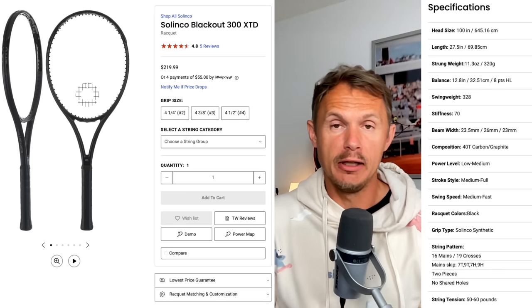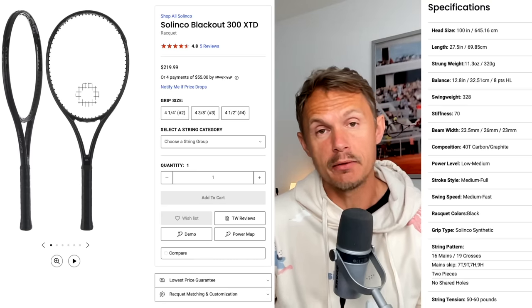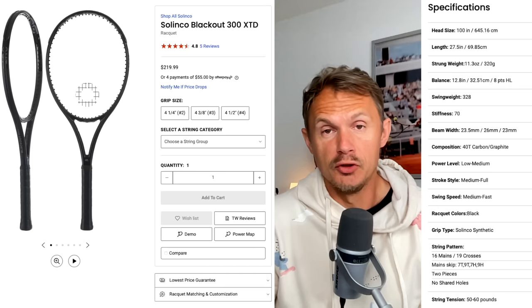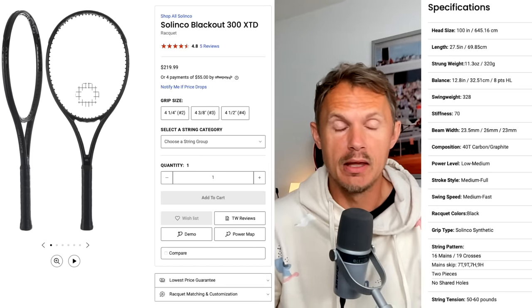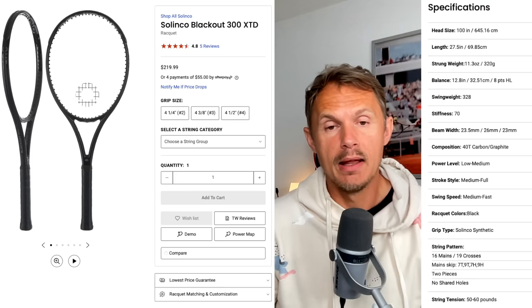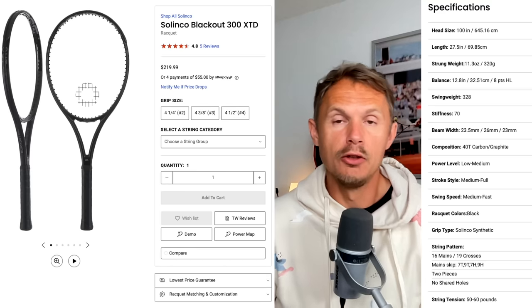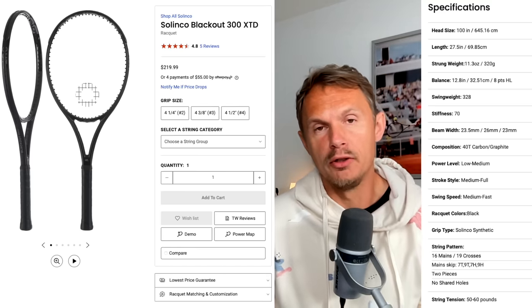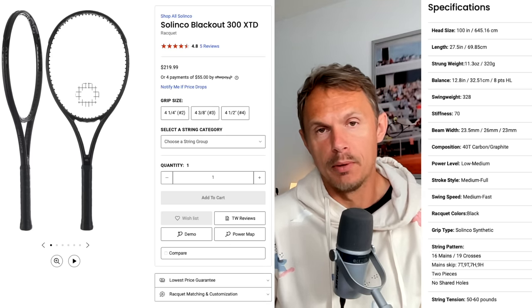Then we have the Solinco Blackout XTD, also an extended frame. The Blackout is Solinco's power racket. They're more famous for their strings, but their rackets have taken a step in the right direction in recent times and are pretty good. The Bryan Brothers did transition over to Blackout rackets in their career. It could be an even easier transition for Andy going from Babolat to Solinco, instead of a Yonex with the isometric head shape. Although I do personally prefer the Yonex EZone over the Solinco Blackout.